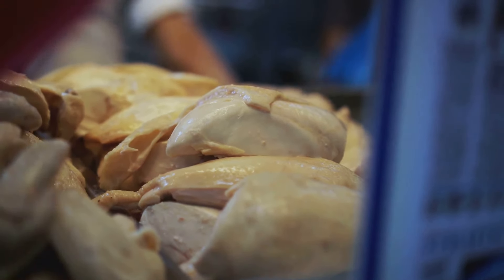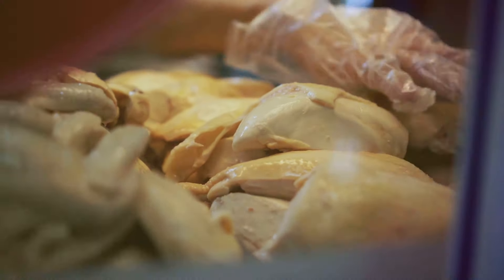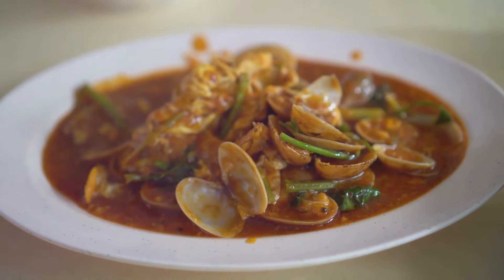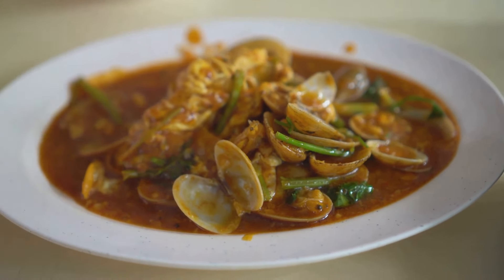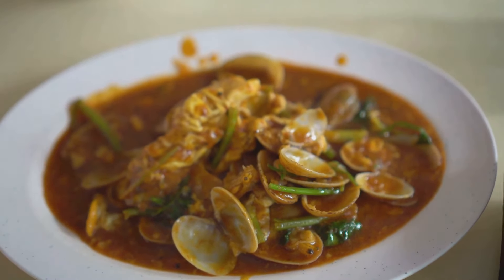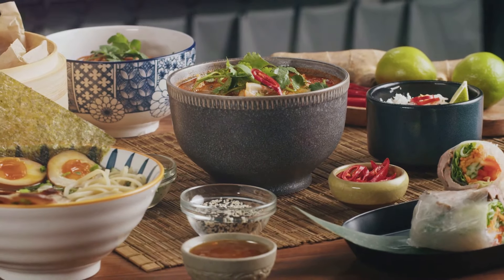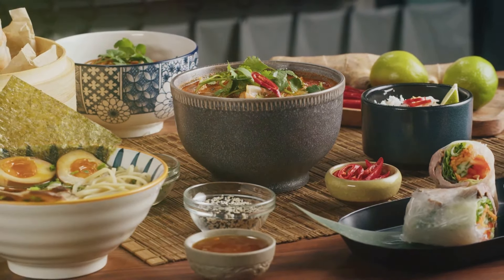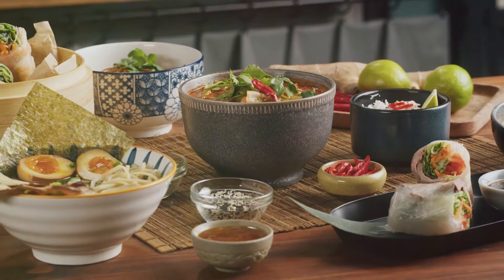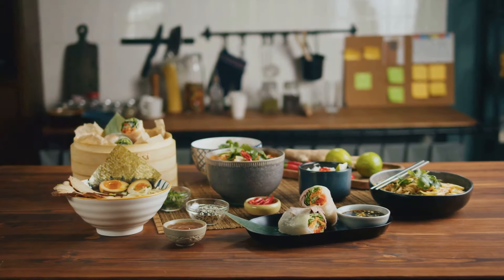And for those with a sweet tooth, Singapore doesn't disappoint. From the pandan chiffon cake — a fluffy green sponge cake flavored with the fragrant pandan leaf — to the icy chendol, a chilled dessert of jelly, coconut milk, and palm sugar, Singapore offers a sweet end to a savory journey. Food in Singapore is more than just sustenance; it's a celebration of its multicultural heritage — a conversation starter, a unifying factor. It's common to see people of different backgrounds, locals and tourists alike, huddled around a table bonding over a shared love for food.